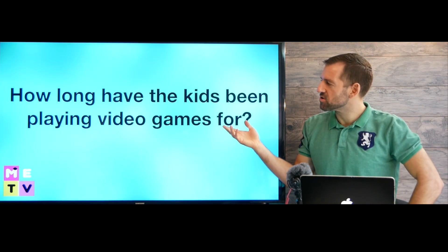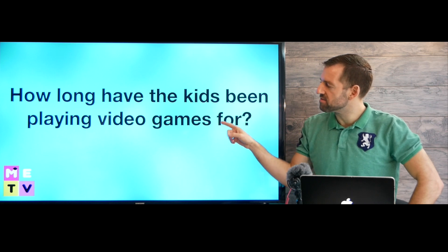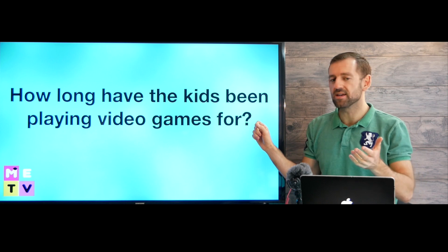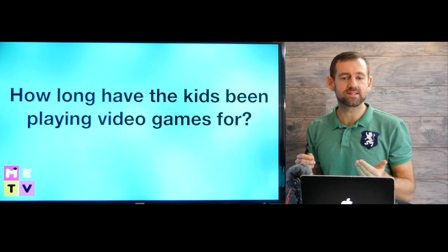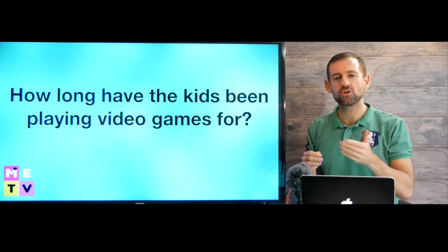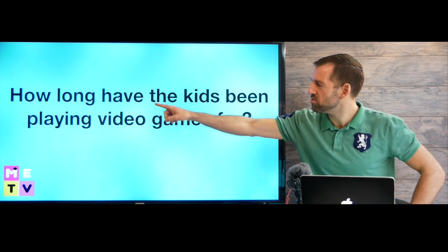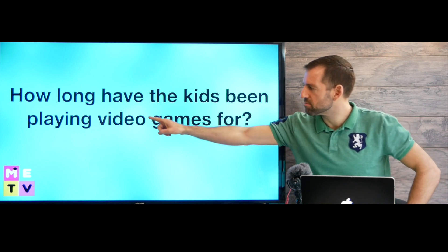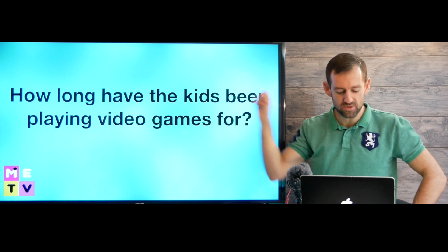A wife could ask her husband, 'How long have the kids been playing video games for?' And maybe he would say, 'They've been playing video games for two hours.' Then she might say, 'Maybe they should go play outside for a while.' So here we have the present perfect continuous tense as well.